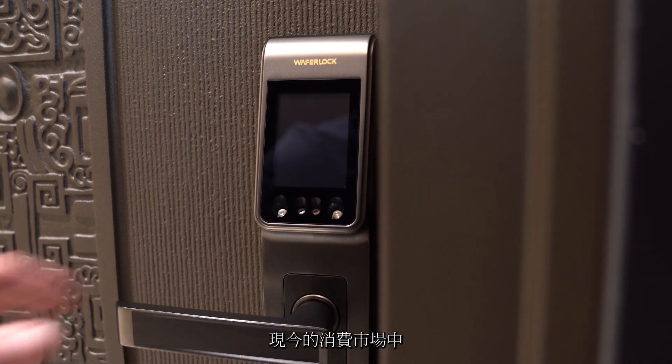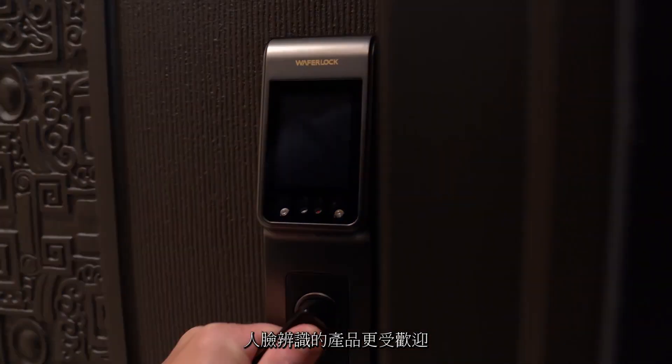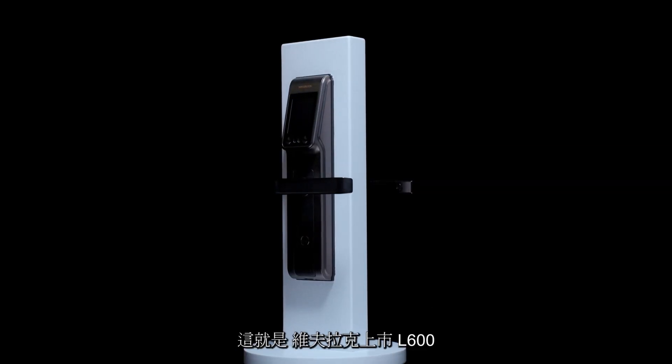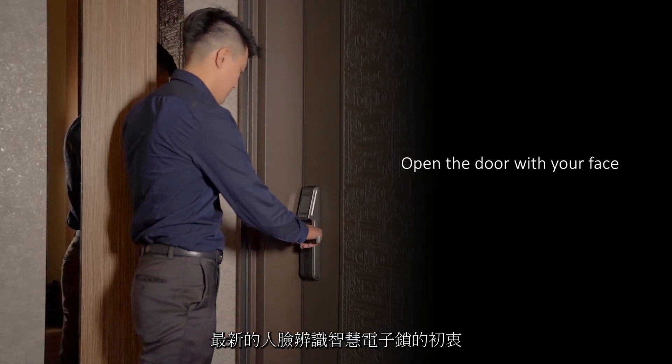In today's consumer market, facial recognition has become more popular and brings a convenient experience to our lives. This is why WaferLock launches the L600, the latest model with a facial recognition feature.